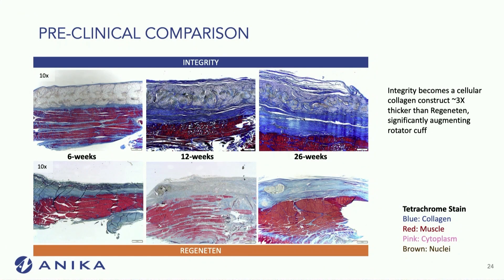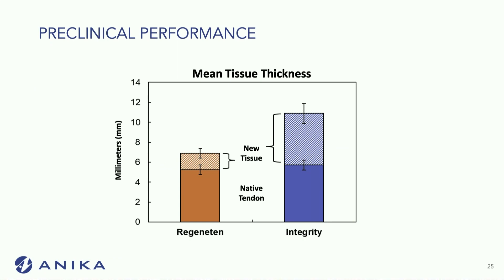This slide shows collagen staining blue. The integrity patch at 26 weeks has a much thicker collagen than compared to the Regenidin patch on the bottom right. Pre-clinically, we could see that there was about three times as much collagen on the integrity compared to its competitor.